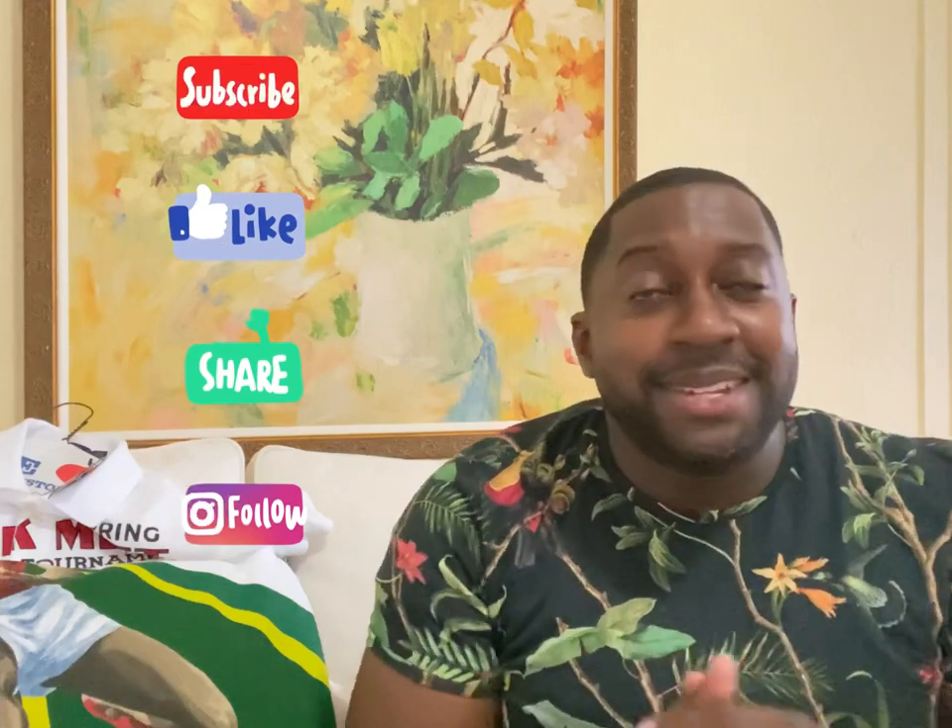That's the video for today. Let me know your opinion in the comment section. If this was your first time here, thumbs up, subscribe, and hit that notification bell. I'm bringing a lot of beautiful content you don't want to miss. See you soon and stay blessed.